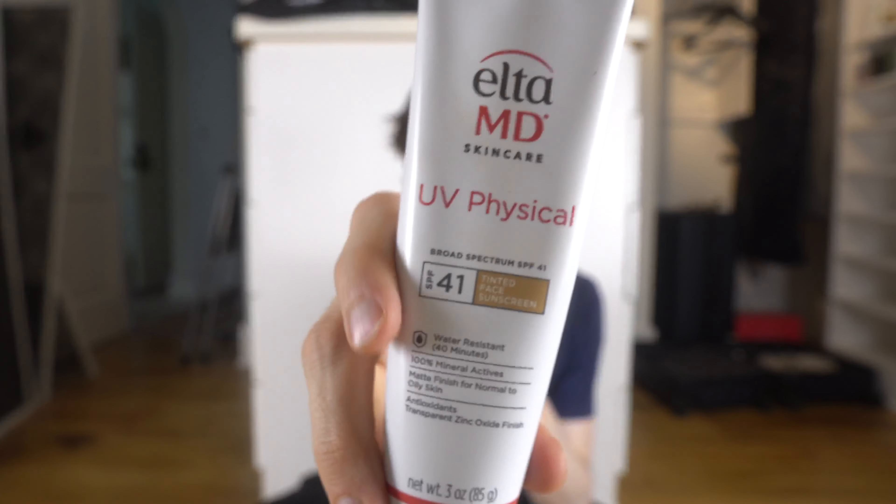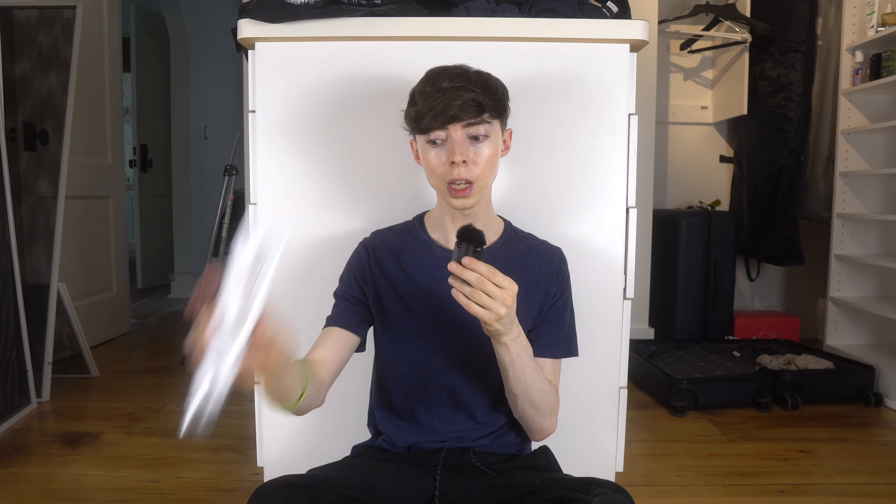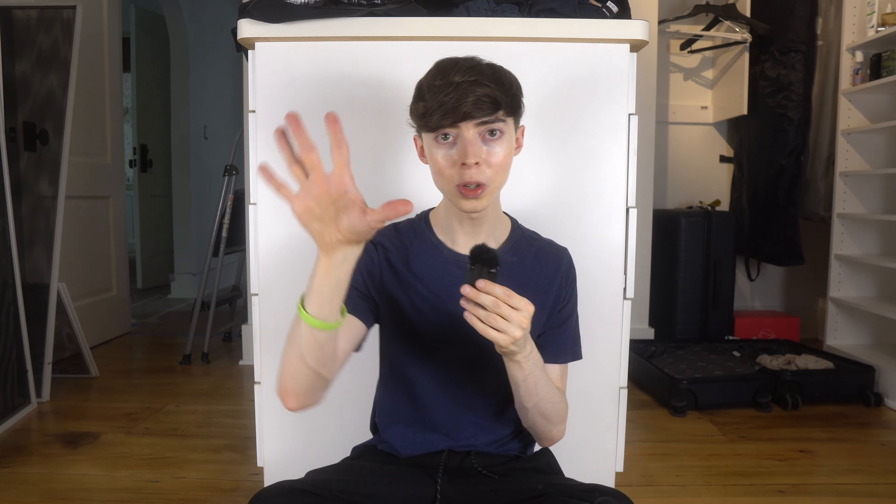First and foremost is the UV Physical. This is SPF 41 — it's a mineral sunscreen. I've been wearing this ever since I started wearing sunscreen every single day consistently, about six years ago around 2018. This was my first go-to because it was a mineral sunscreen and I really wanted those mineral filters. I like this — I'm gonna keep it.